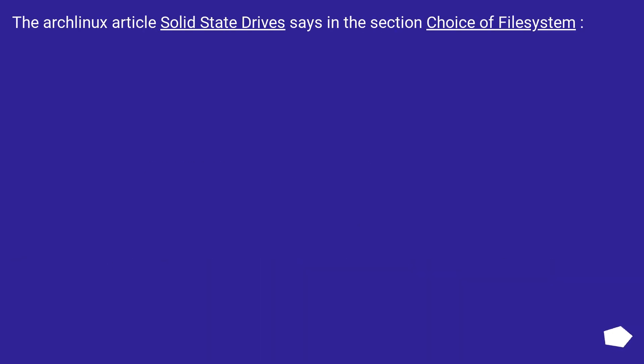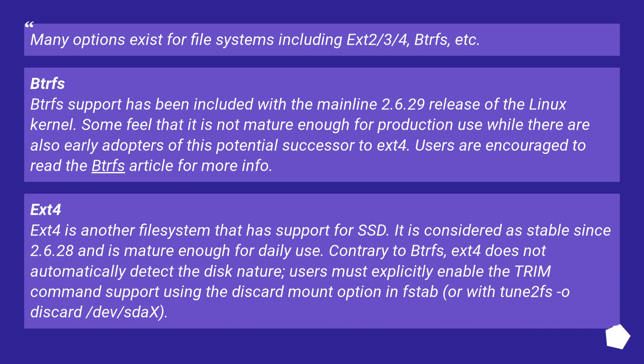The Arch Linux article 'Solid State Drive' says in the section 'Choice of File System': many options exist for file systems including ext2/3/4, BTRFS, etc. BTRFS support has been included with the mainline 2.6.29 release of the Linux kernel. Some feel it is not mature enough for production use, while there are also early adopters of this potential successor to ext4. Users are encouraged to read the BTRFS article for more info.